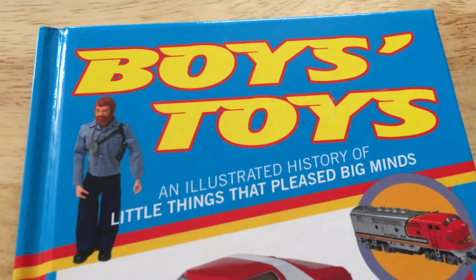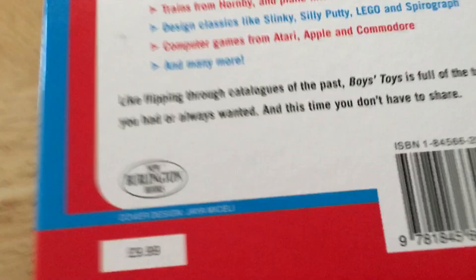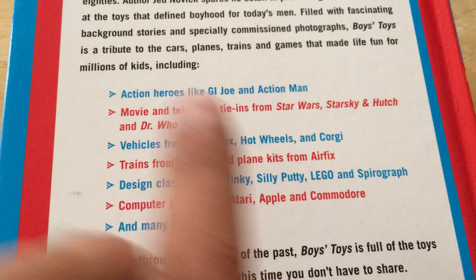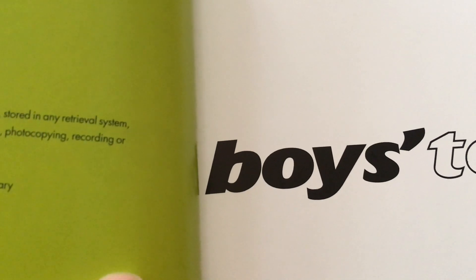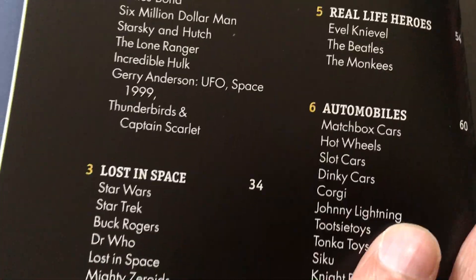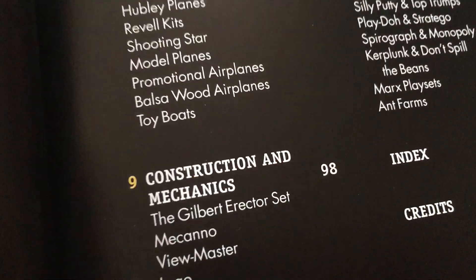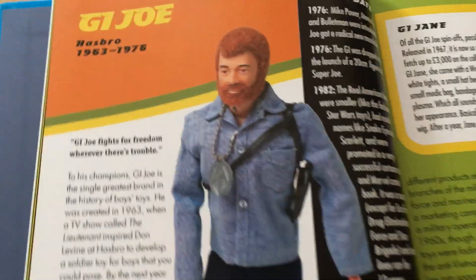In this video we're going to look at this book called 'Boys Toys: An Illustrated History of Little Things That Pleased Big Minds' by Jed Novick, published by Burlington New Burlington Books, priced at $9.99. It covers figures and toys from the 70s, 60s and earlier — published in 2006. The contents page includes classic action heroes, TV and film, Lost in Space, automobiles, real life heroes, space heroes, trains, planes and boats, construction and mechanics, design classics, and computing. It's quite nicely illustrated.